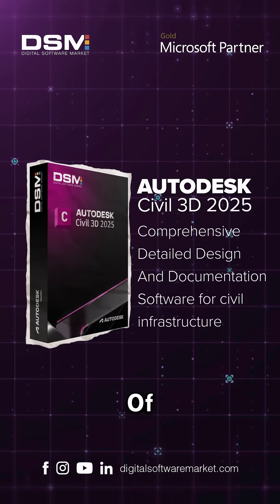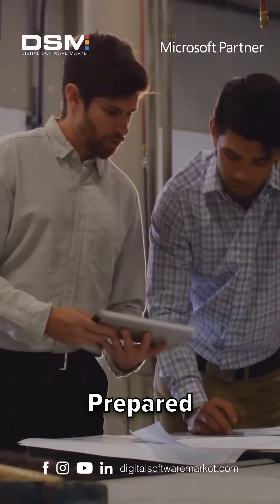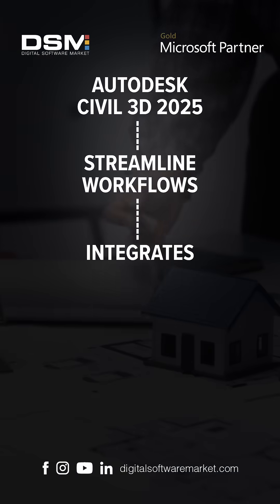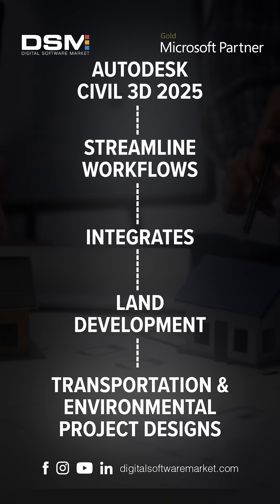Exposing the incredible power of Autodesk Civil 3D 2025. Prepare to be amazed by its features and benefits. Designed to streamline workflows, it integrates land development, transportation, and environmental project designs seamlessly.